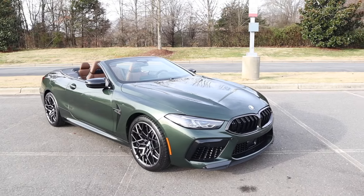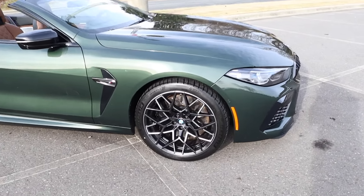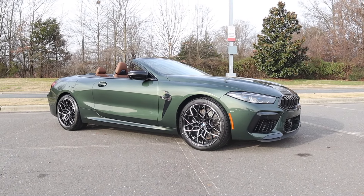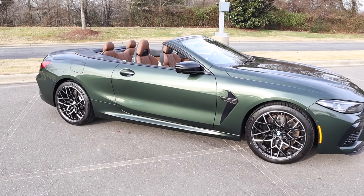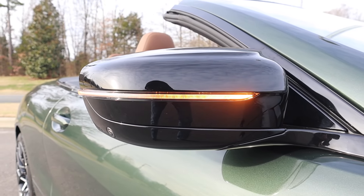There are very nice lines that come down the hood. This also has a beautiful set of 20-inch wheels with a multi-spoke design and two-tone finish. There are M Sport brakes just behind that, and the M8 badge just behind the tire. It has a set of gloss black power folding side mirrors with the turn signal and camera system.